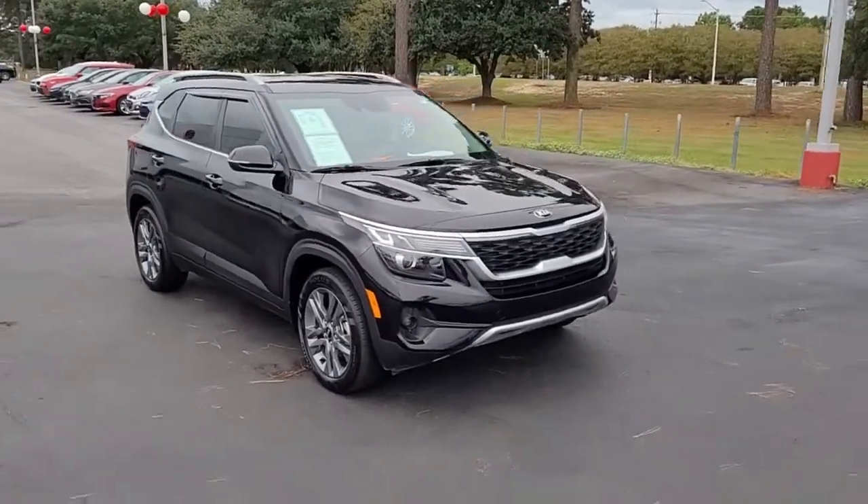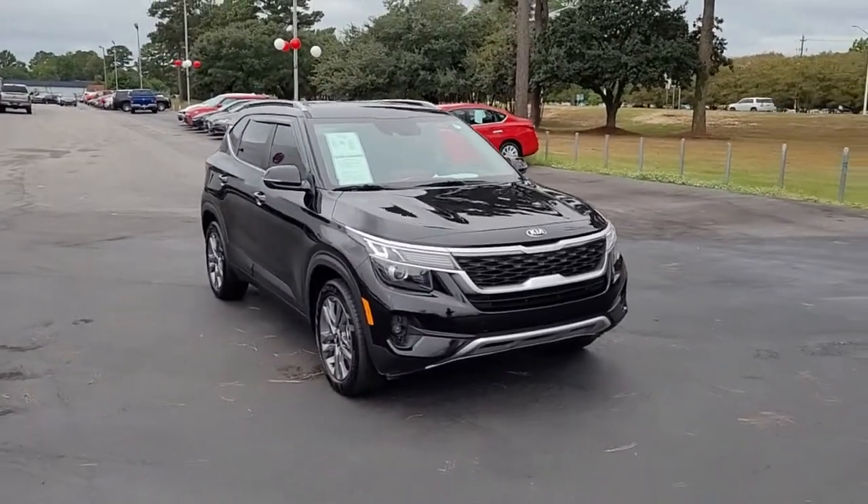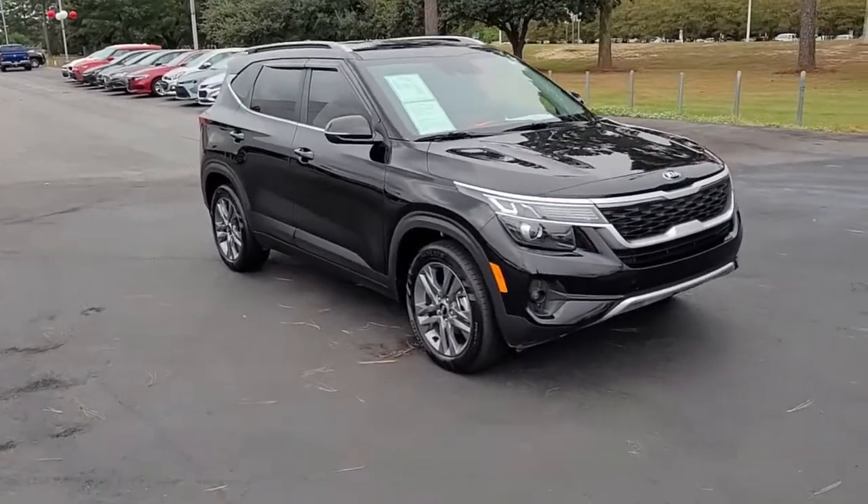Welcome to Cartown Kia Florence's Used Car Inventory video series. You're looking at a 2021 Kia Seltos here at Cartown Kia.